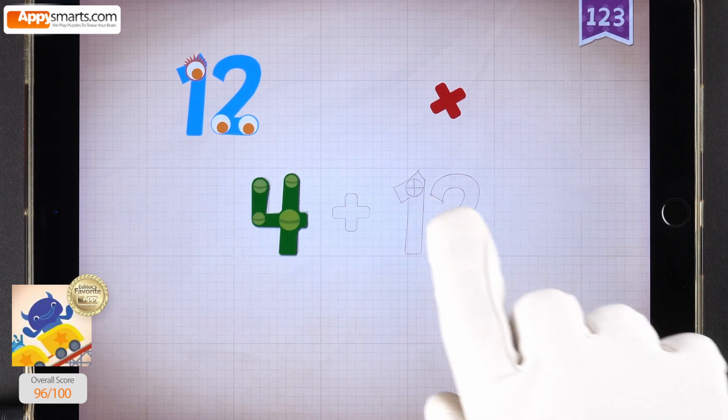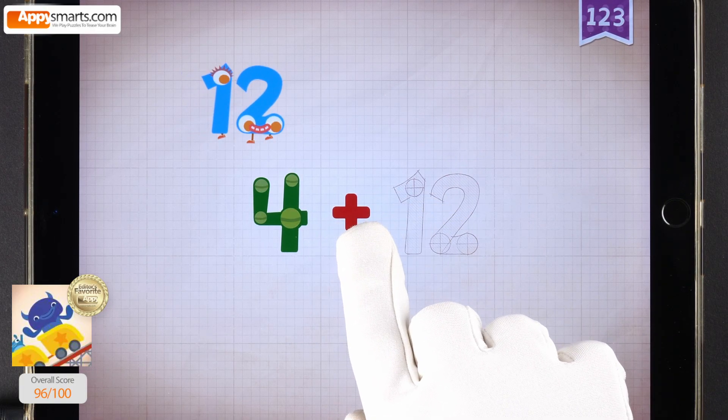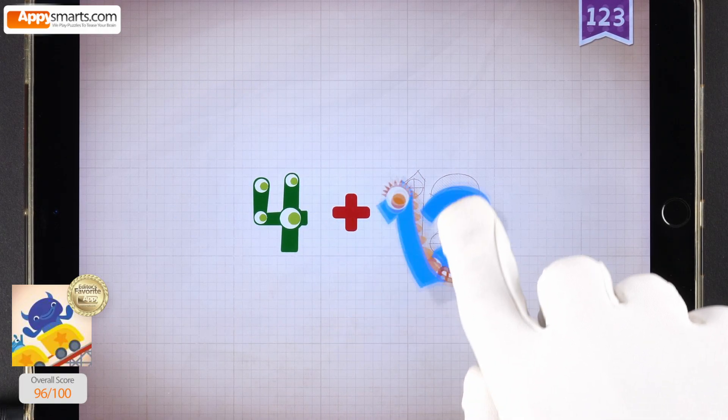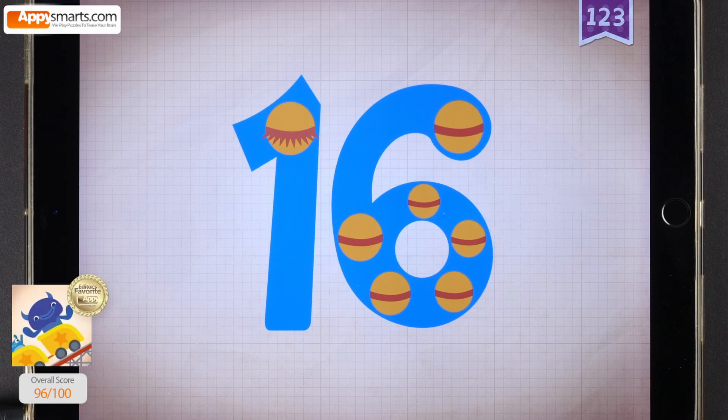Four, four, four. Plus, plus, plus, plus. Twelve, twelve, twelve. Four plus twelve equals sixteen.